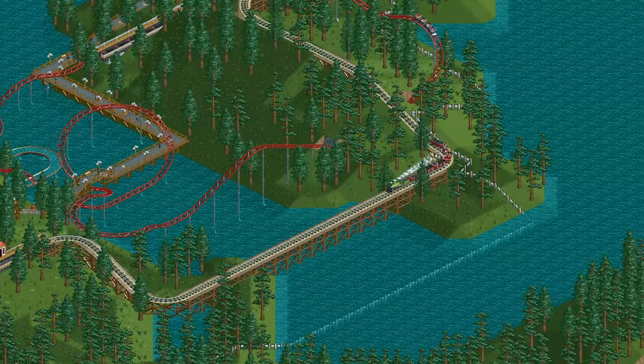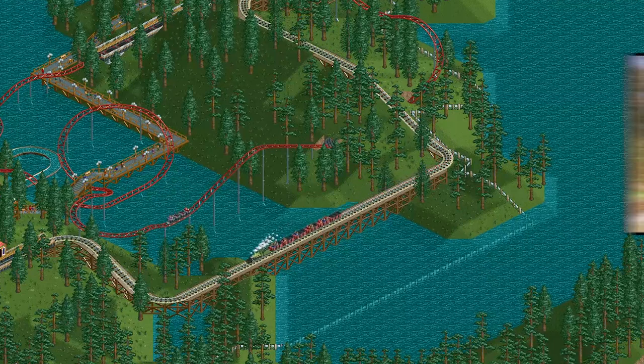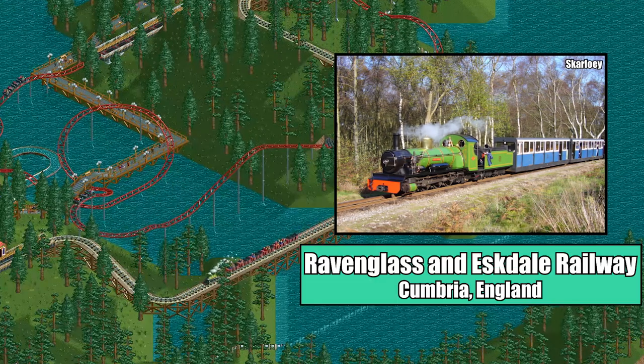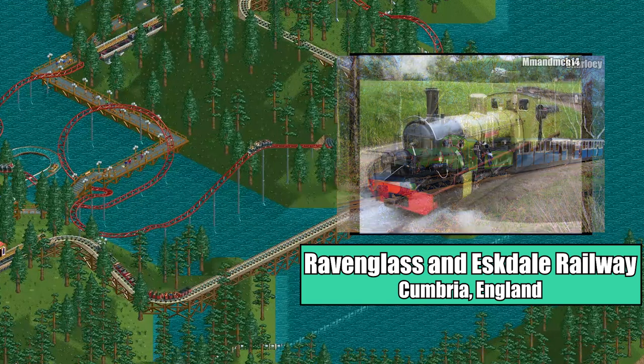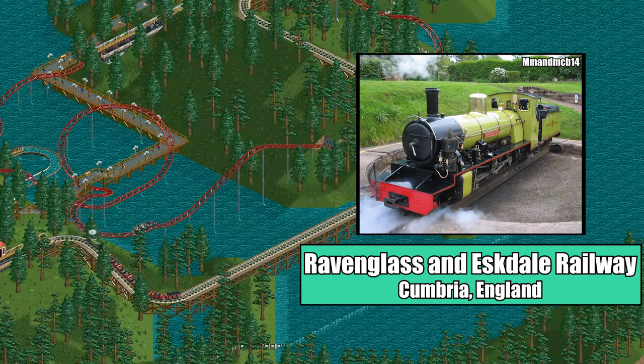While miniature railways are common sights at parks the world over, the original steam trains from vanilla RCT1 were actually based off of the locomotives found on the Ravenglass and Eskdale Railway, a preserved passenger railway located in Cumbria, England. More specifically, they were based off of the design of locomotive number 10, named Northern Rock.